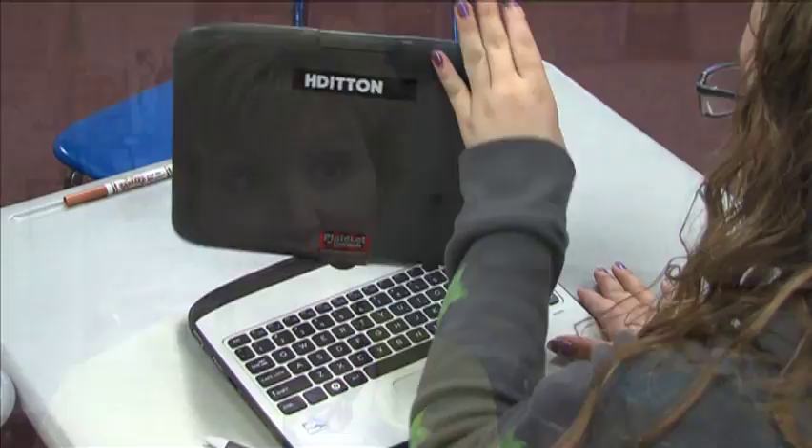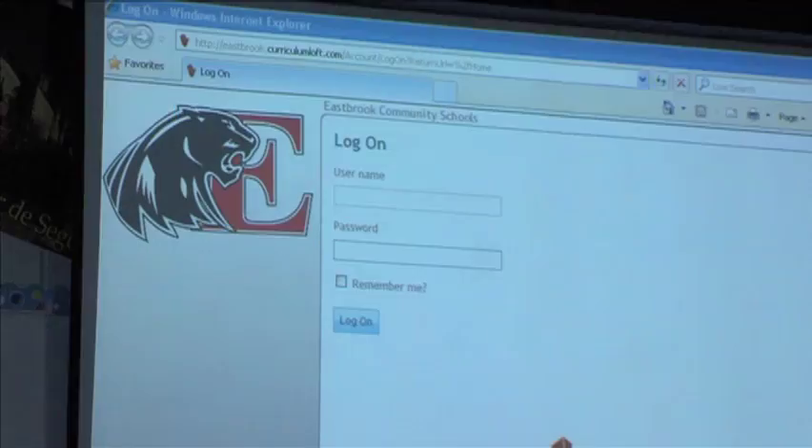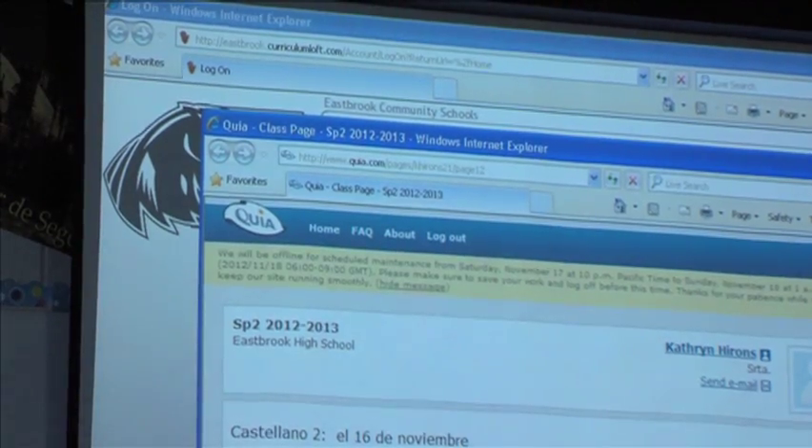I'm doing more one-on-one with the kids here in class now because they need a little more assistance or they want me to check something. And there's a lot of helping and collaboration between the students that maybe wasn't there before, because they just opened their book and did the activity. Now they're helping each other — you can do this, and this is how you can fix this. From Grant County to the world, the future of learning looks connected and portable.